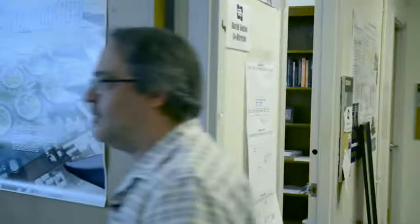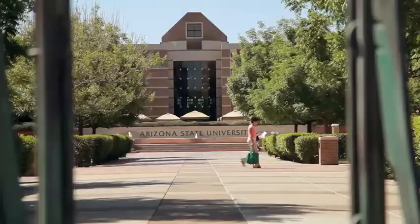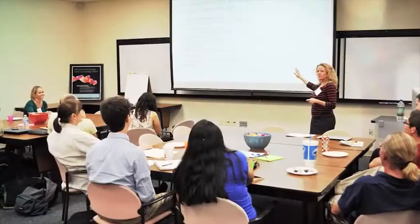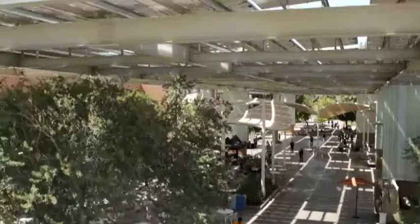With support from the National Science Foundation, David Gustin directs the Center for Nanotechnology in Society at Arizona State University. His team engages a wide range of experts and the public to think deeply about where such technologies are headed and how we can make them work effectively for us all.